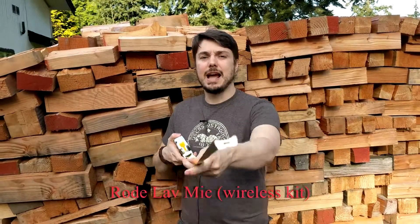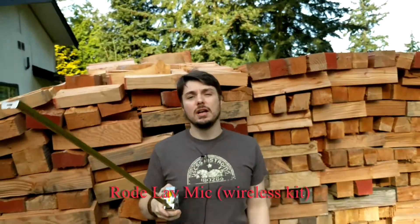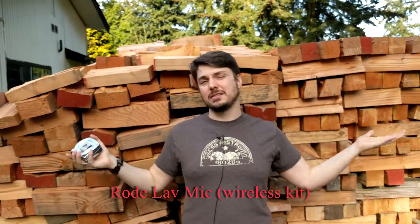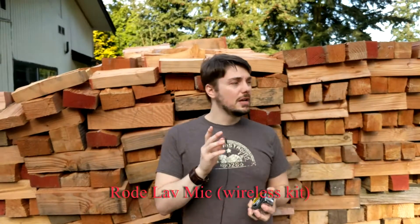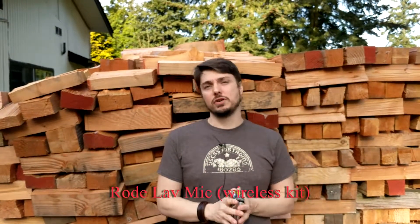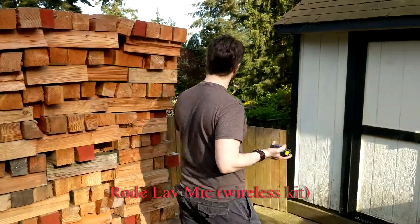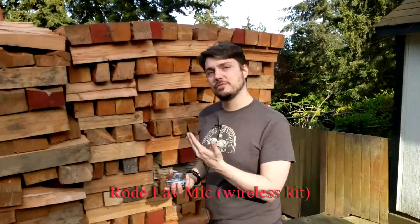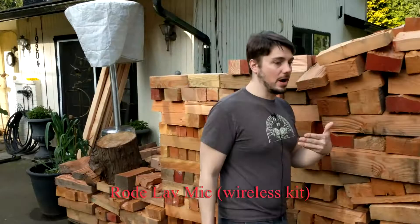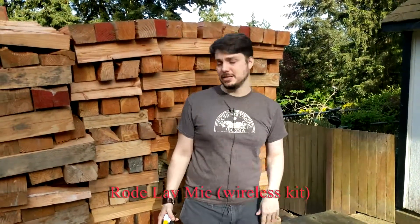We're outside now. Right now I'm about four feet away and we are listening to the Rode lavalier mic. One of the best things you can get with this is mobility for whatever you're shooting — whether it be a skit, a movie, or an interview. If your character is walking around and doing something, they're going to have generally the same audio quality wherever they go, as long as there's not too much affecting it.